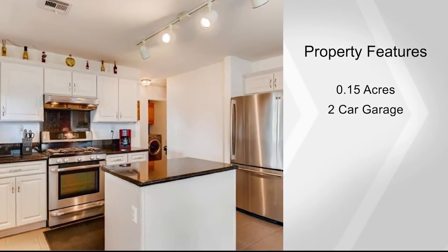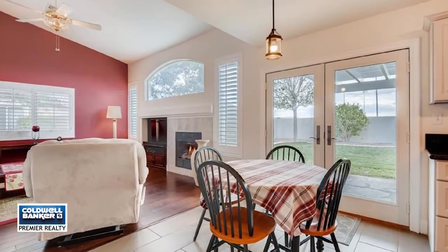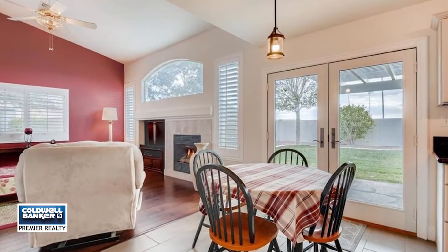You'll love the easy maintenance of new engineered wood floors, ceramic tile, and carpeting throughout. Outside, enjoy fruit trees and a pool-sized lot. It's spotless and move-in ready. Call Ginger and make it yours.